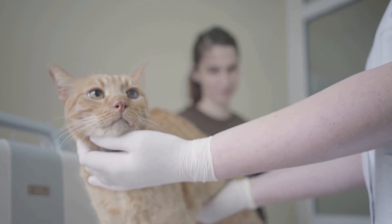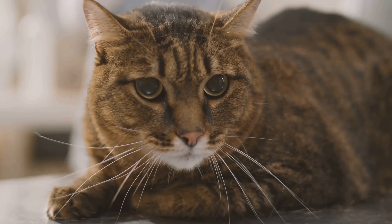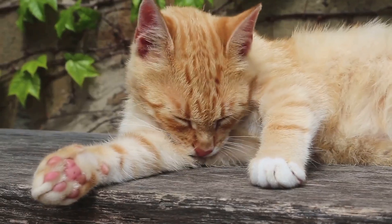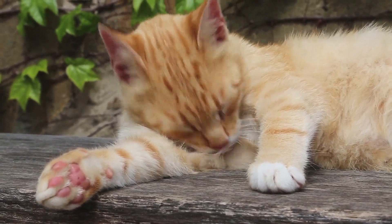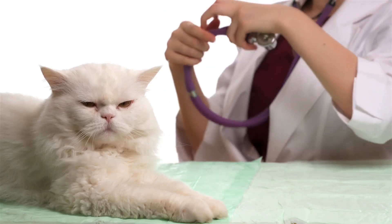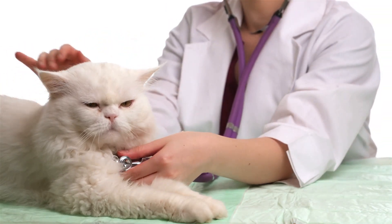In addition to these, signs of an abscess may also include redness, inflammation, and obvious discomfort for your feline friend. When it comes to treating abscesses, the process typically involves draining the pus and administering antibiotics to wipe out the infection. In more severe cases, surgical intervention might be needed to thoroughly clean the affected area and remove any dead tissue.